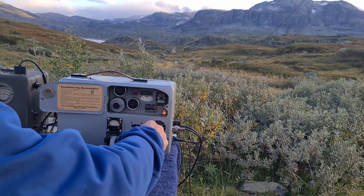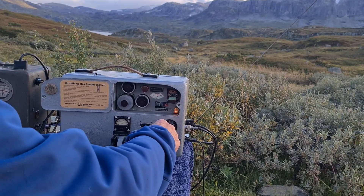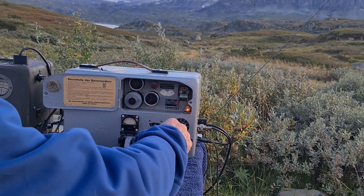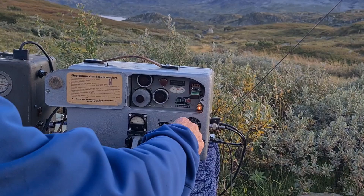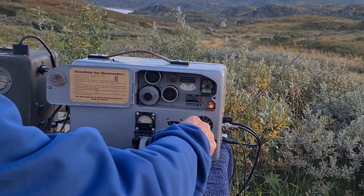I answer him and confirm my call sign. I then thank LA5MT for the contact, the QSO. I send him 73, which means best regards in radio communication, and then complete the contact.